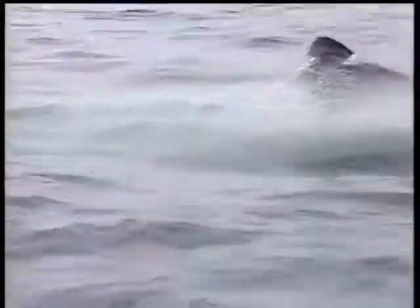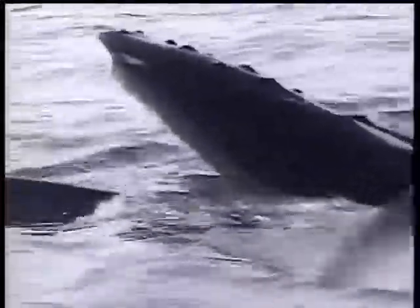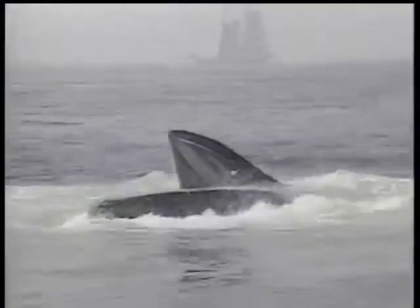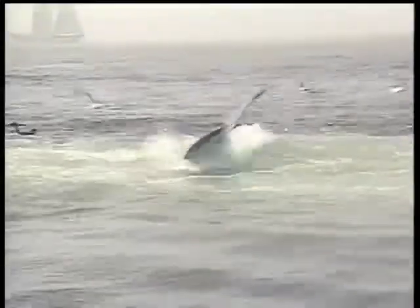The baleen is right there filtering the water out. Instead of having teeth in their mouth, they have something called baleen — there's a hairy fringe on the inside. This hairy fringe acts like a big sieve. When the water comes in and the fish come in, the water scoots right out into the ocean, and the fish are trapped right against that hairy fringe.